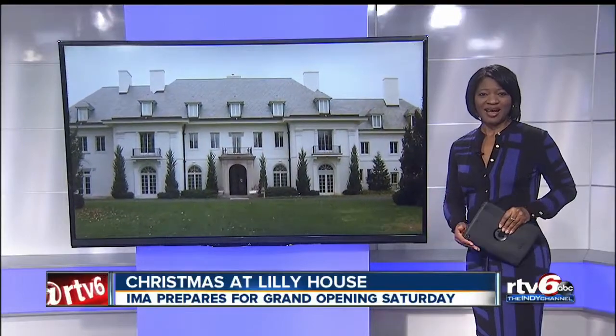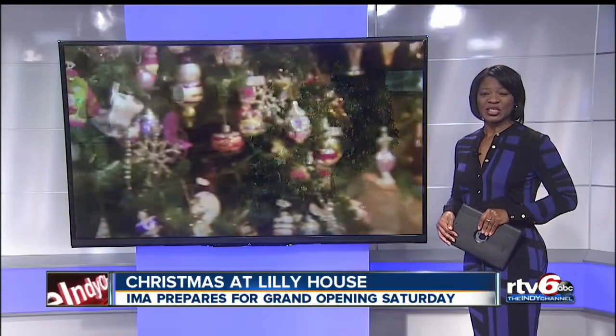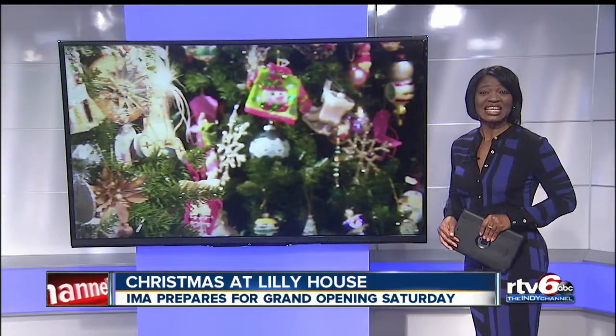One of the most popular attractions during the holidays, the Lilly House opens to the public this weekend. Before it did, RTV6's Jason Fechner got a sneak peek inside.